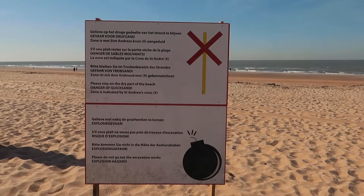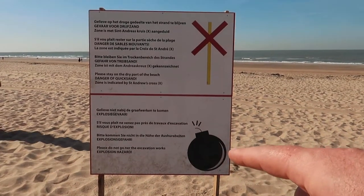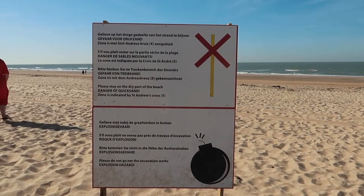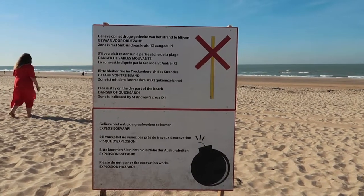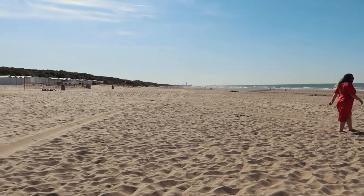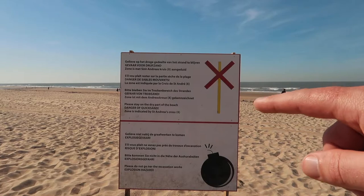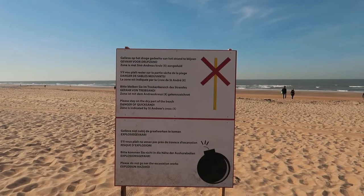We had to read this warning sign because it looks like a picture of a bomb. And sure enough: please do not go near the excavation works explosion area. I can't see where that is though, so I hope we're not on it. It also says to please stay on the dry part of the beach — danger of quicksand.